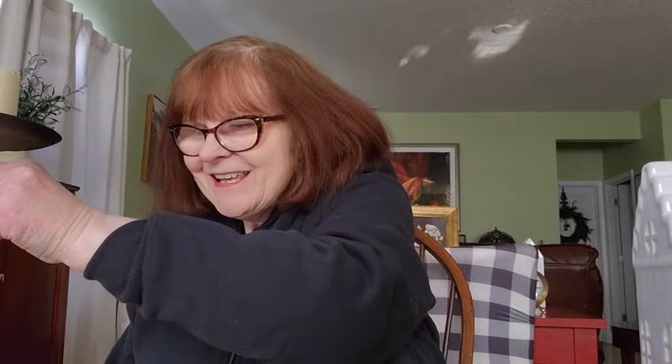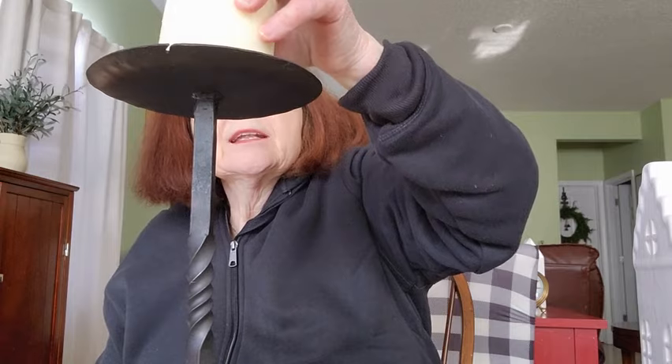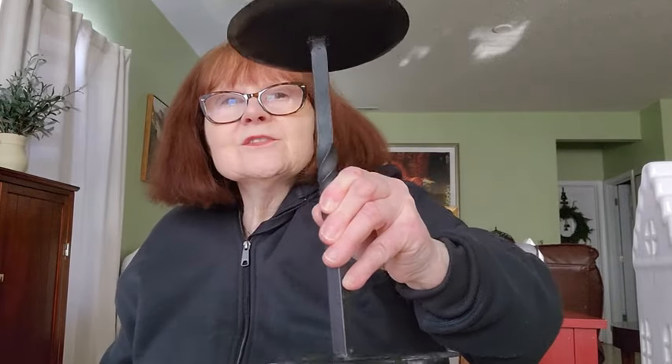I also got this candle holder — my candle came with it. This was $2.99. I thought this was really nice, I like the size of that. I thought that was a good buy. Let me put my little candle on top — yeah, so I got that too.